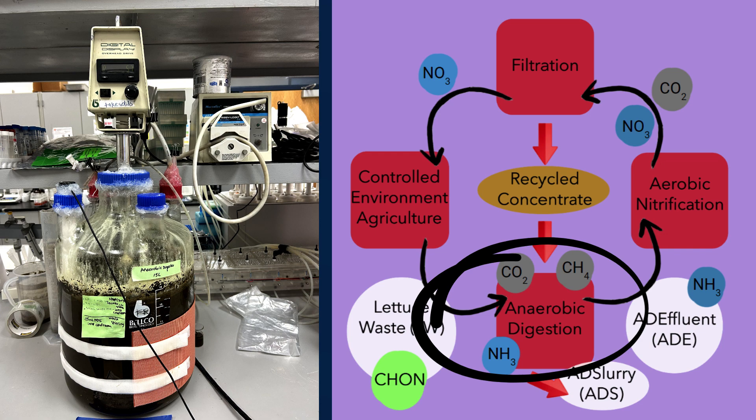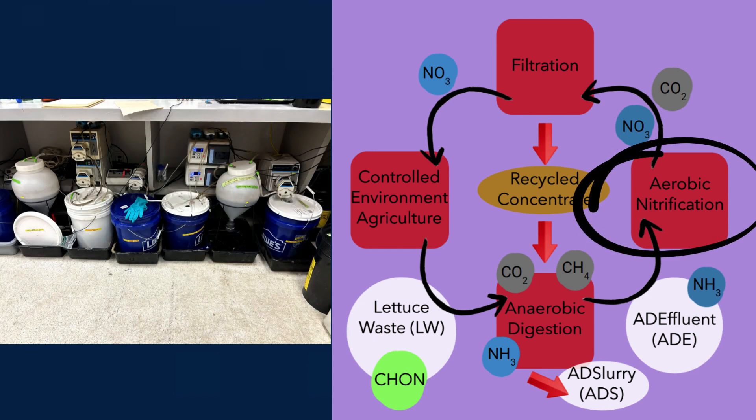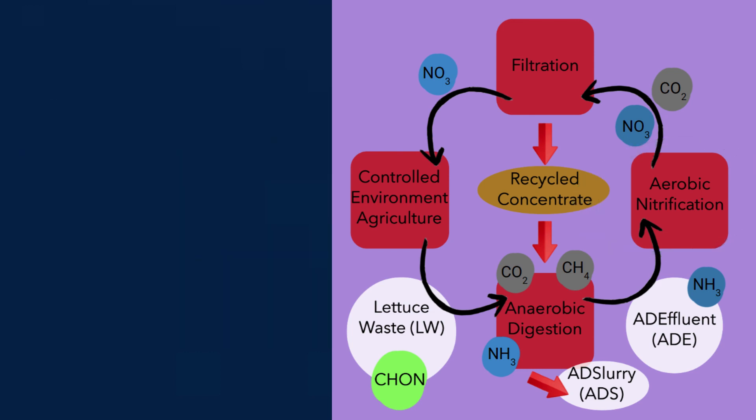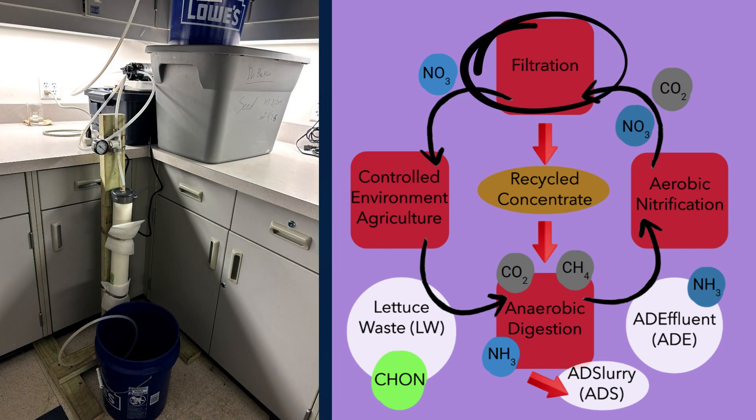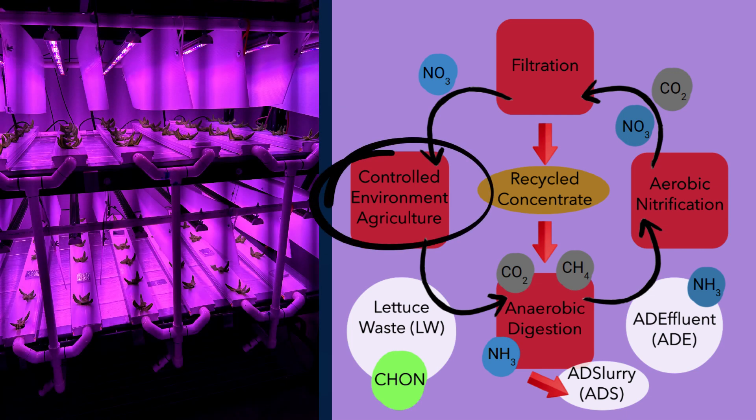That methane and carbon dioxide can then be used for energy production. The effluent contains nitrogen in an inorganic form, which is inaccessible for plants. As a result, we put that effluent through aerobic nitrification to convert the ammonia into nitrates. Carbon dioxide is also a product of this process. Finally, we put that mixture through a filter to remove any remaining solids, like microbes, viruses, or any other organic matter. Now that the nitrogen has been recovered and converted into a form suitable for plants, it can be applied onto the plants, allowing for the full circularity of the nitrogen.